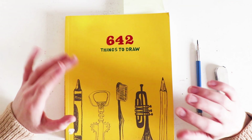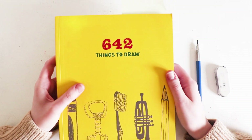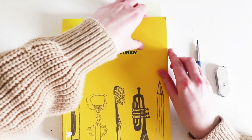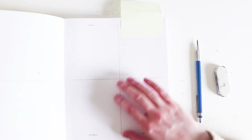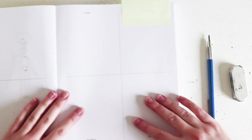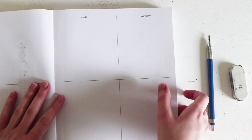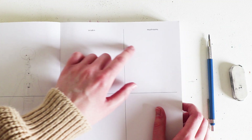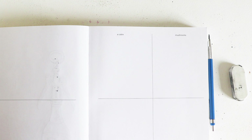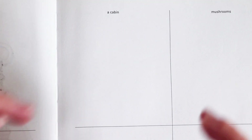Hey guys, welcome back to another video! Today I have another 642 Things to Draw, and it's been a while since we've done one of these. Today I'm going to be doing these four prompts: a cabin, mushrooms, shrubbery, and Bob Marley. Let's zoom in on the first one.